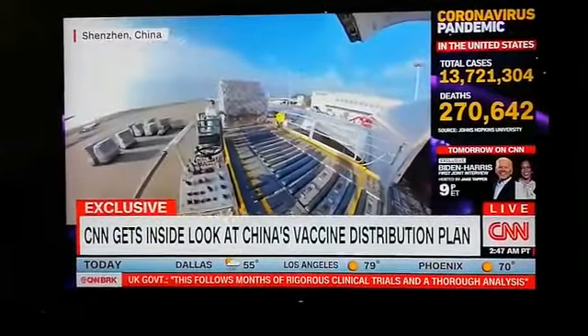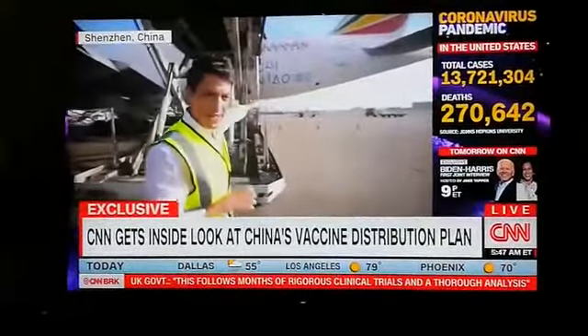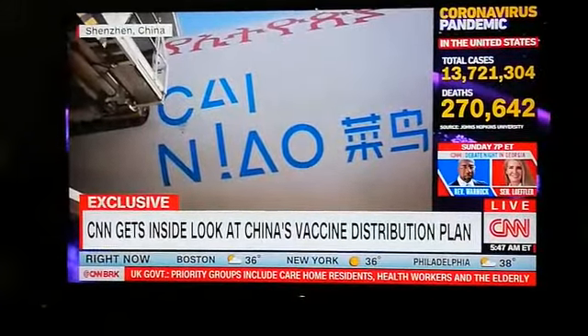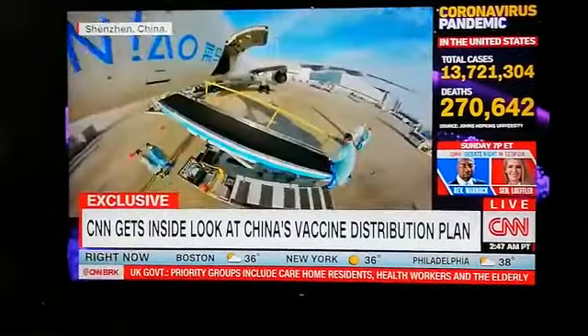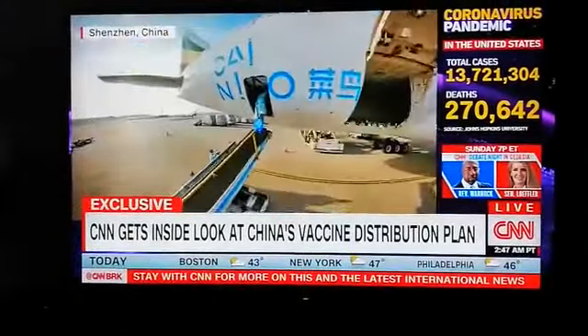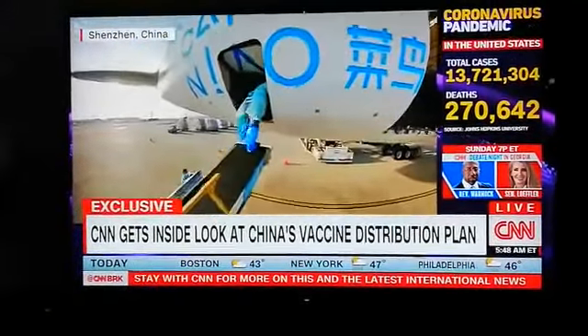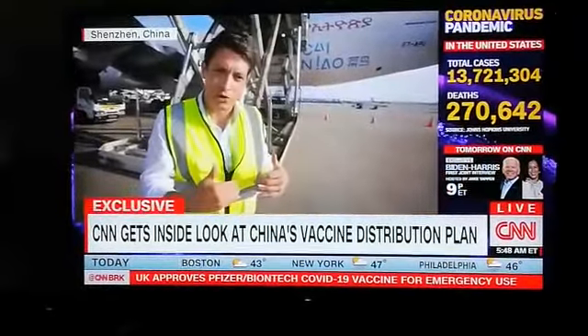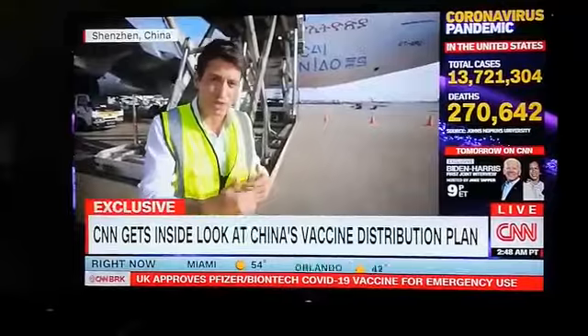One thing that's important to note is the logo on the side — Cainiao. That is a part of Alibaba; it's their logistics and distribution arm. Normally, they're doing goods that people are buying online — think of Amazon, but on a massive scale. That is the company here in China that is helping with the distribution of vaccines as soon as they're given the go-ahead.